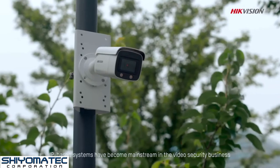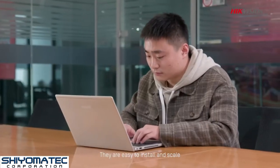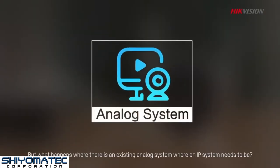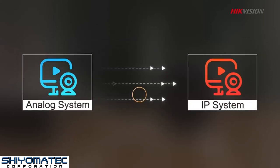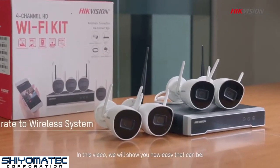Today, IP-based systems have become mainstream in the video security business. They are easy to install and scale, more secure, and offer better integration with other systems. But what happens where there is an existing analog system where an IP system needs to be? How can it get an upgrade to an IP-based system instead of tearing everything out? In this video, we will show you how easy that can be.